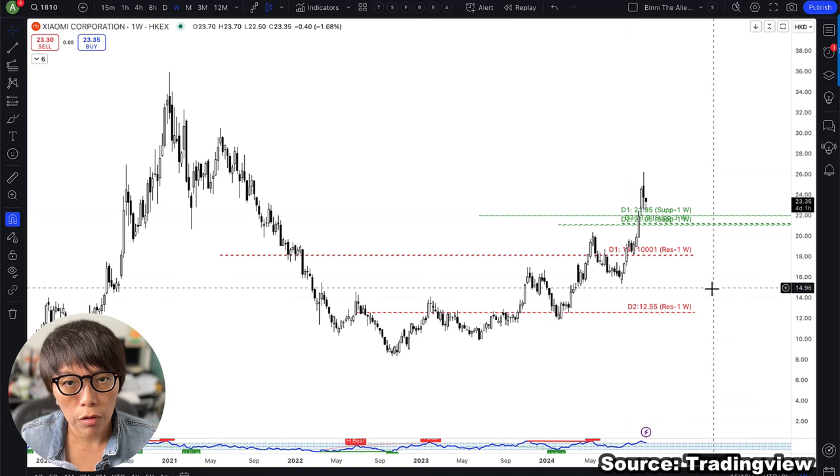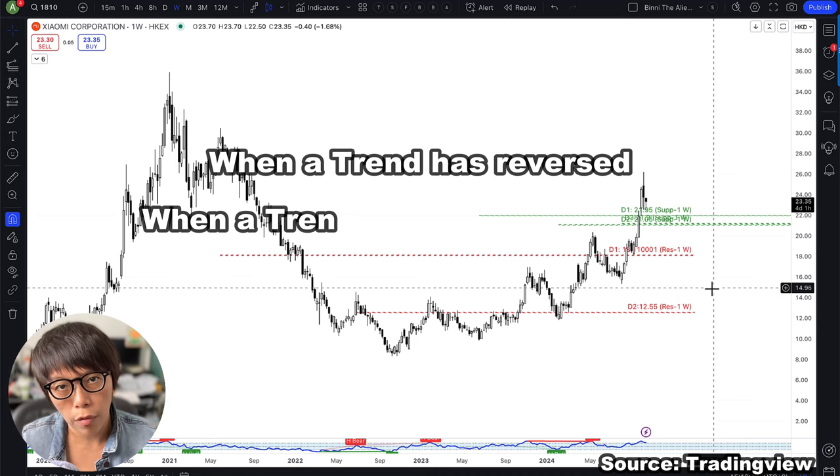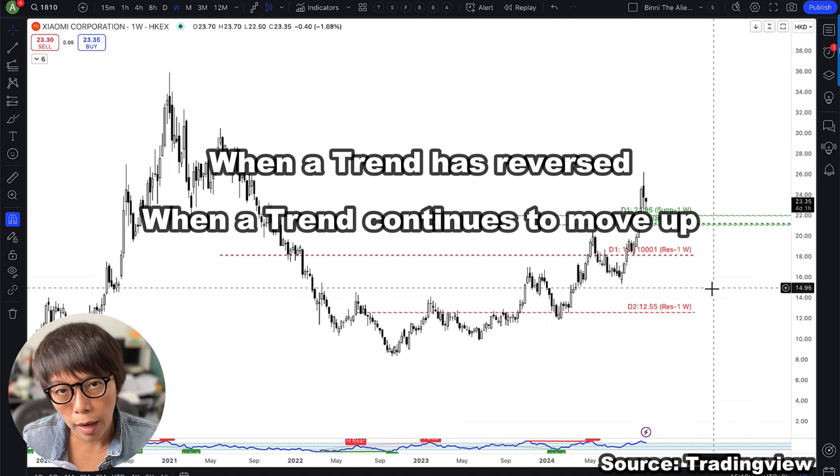TECH gives us a very strong bias on two things: one, when a trend has reversed; and two, when a trend is going to continue moving up. The second element is that I make an entry with wash and rinse.